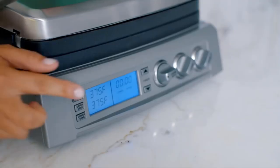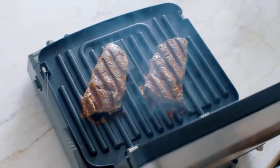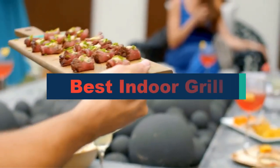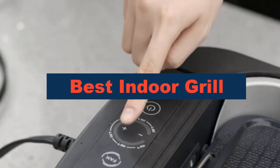Grilling outdoors with a charcoal or a gas grill is an excellent way to prepare a meal, but cooking outside isn't always possible. In this video, we're going to review the top five best indoor grills that are available on the market.